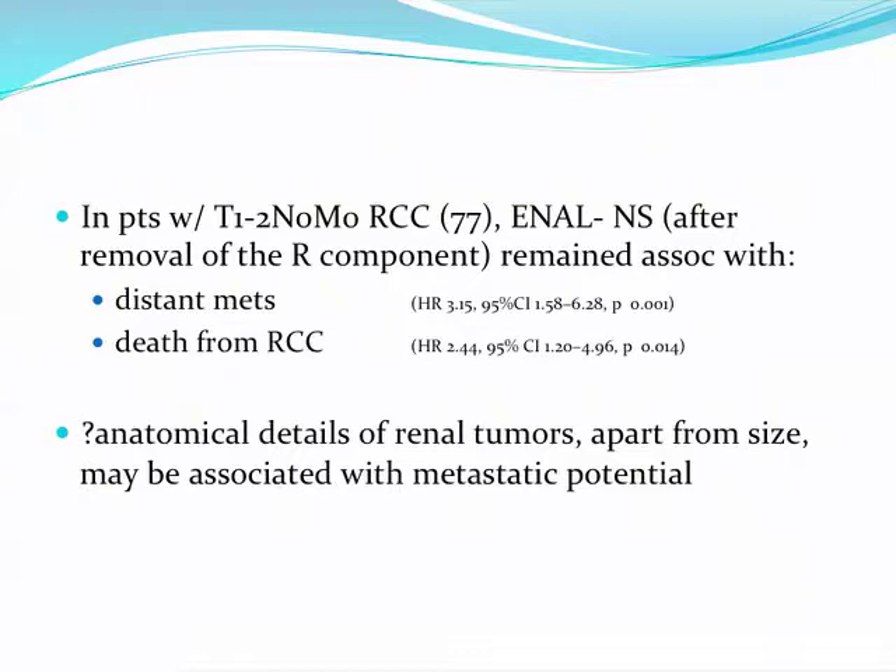As tumor size increases, other components — especially the exophytic, N, and hilar scores — tend to have less agreement, because larger tumors can distort renal anatomy and make grading more difficult. When examining patients with clinically localized renal cell cancer and removing the R component to assess whether the remainder of the nephrometry score was associated with adverse events, it was still associated with distant metastasis and death from renal cell cancer, suggesting that anatomical details apart from size may correlate with metastatic potential.